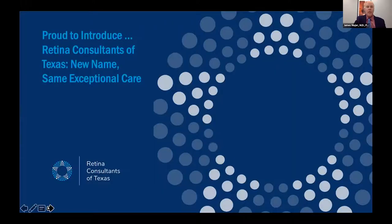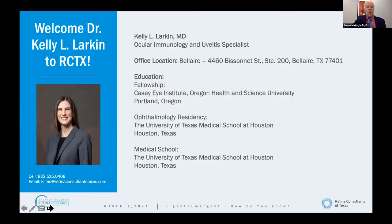Retina Consultants of Texas — not the old Retina Consultants of Houston. That is our new name: RCTX. New name, same exceptional care. With the new office and new direction, we have a new logo — a pupil with a little Amsler grid look, an Ishihara color plate feel, and a Texas star. We're proud of it. Referring patients: if you have old forms, you can still use those. Nothing changes on your end.